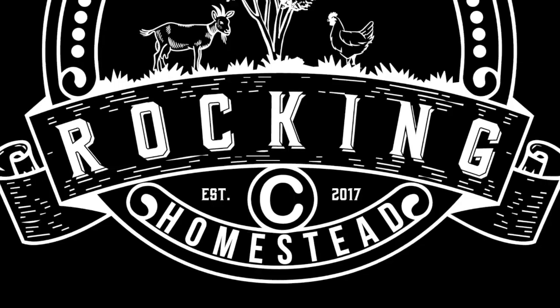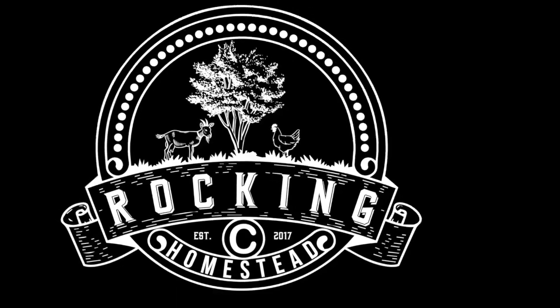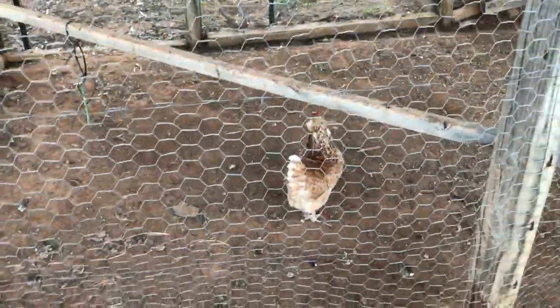Oh my gosh, one of my chickens is sick. What am I going to do now? That statement we have said to ourselves several different times in the last couple years that we've owned chickens. Fortunately, right now we don't have a sick chicken — thank goodness. But we had one recently, and it's probably the one chicken that gives us the most trouble. Ladies and gentlemen, this is Bok Bok, and if you've been following our channel, you have seen her in a couple of videos.